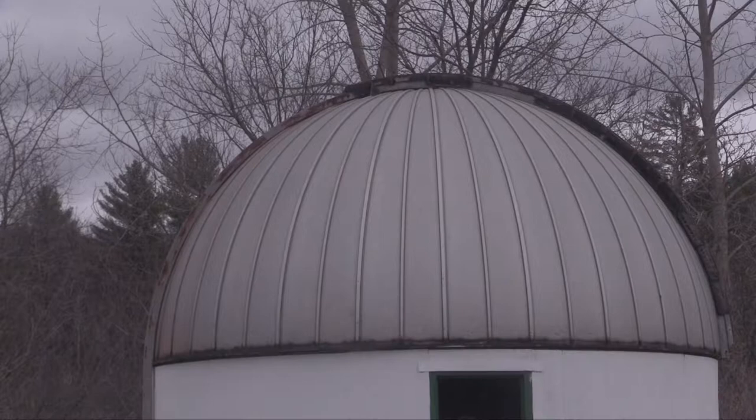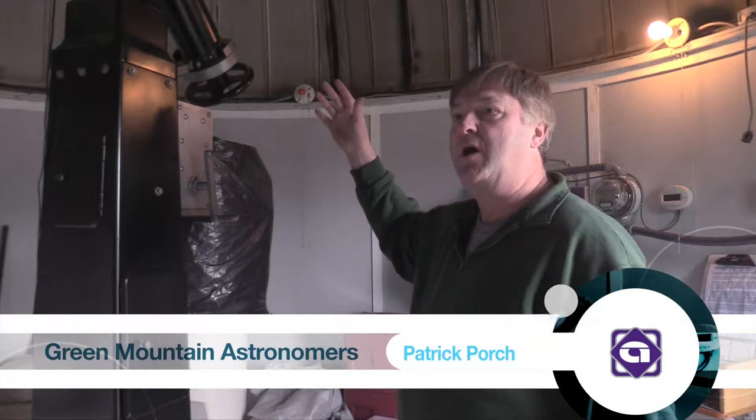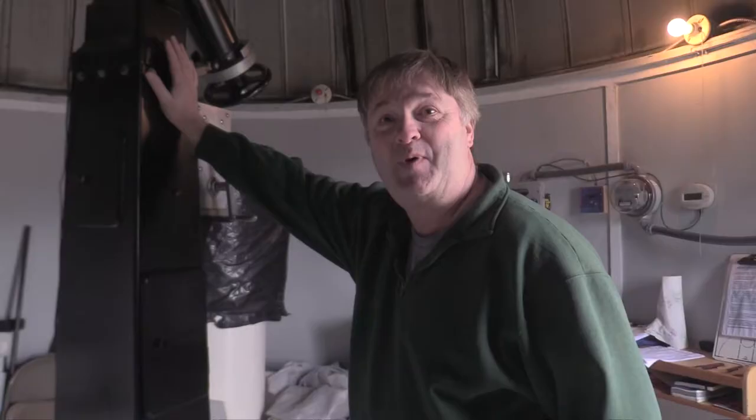Out of the three publicly accessible Unitron telescopes in the world, Castleton University's is the only one that boasts its original parts, making it an extremely unique item. It has a six-inch objective lens, which at the time was the largest size lens made for a telescope of this design. Only a few were made, mainly for universities, and the whole thing weighs about 775 pounds.